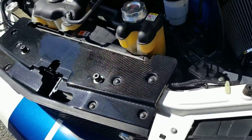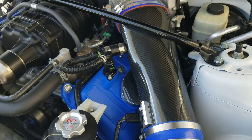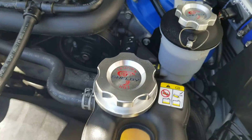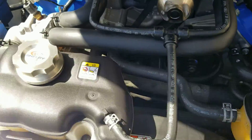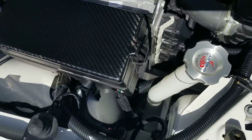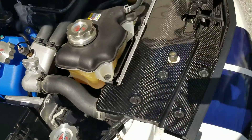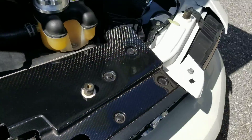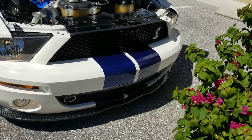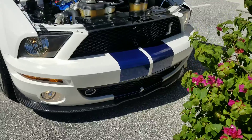Check out the carbon. Check out the valve covers. Take note of everything when it says Shelby on it — carbon, carbon everywhere. Love the blue valve cover gaskets. It's also got the air intakes in the front, custom done with a carbon splitter.